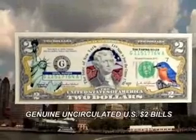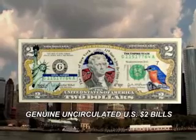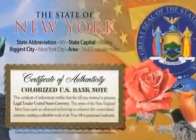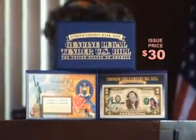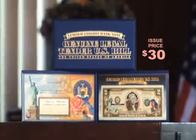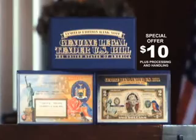These genuine, uncirculated bills are now being released and enhanced exclusively through this special offer from the New England Mint. Each genuine $2 bill comes complete with the official state seal and a certificate of authenticity. The issue price of this historic release of the New York State bill has been set at $30. But if you act now through this special introductory offer, the New York $2 bill can be yours for the incredible price of just $10 plus processing.